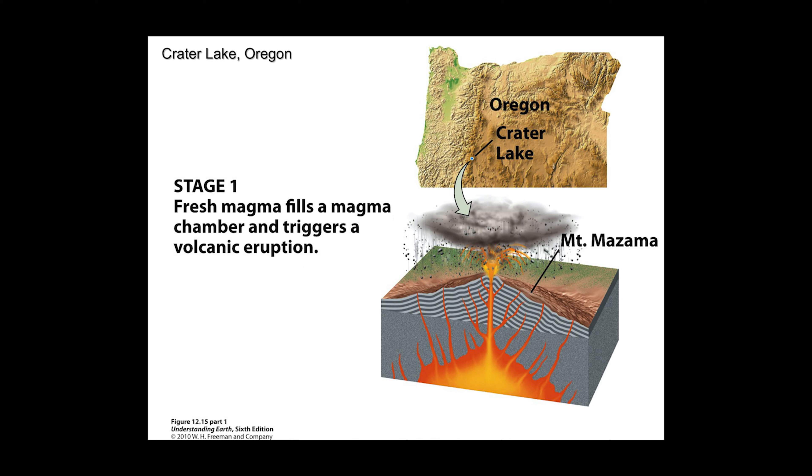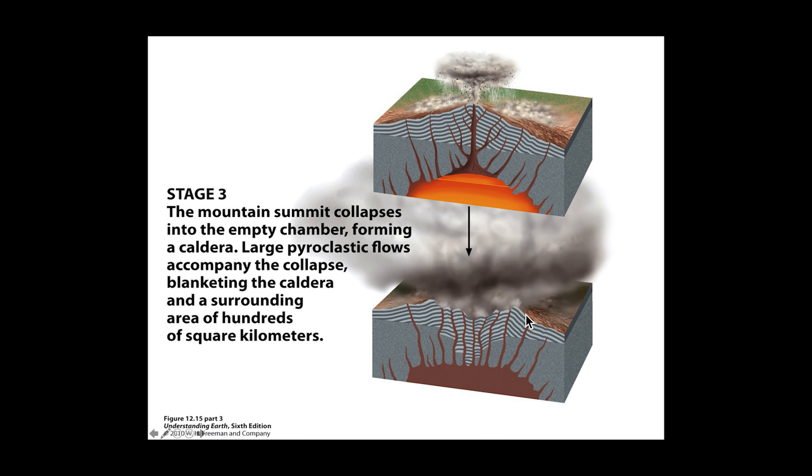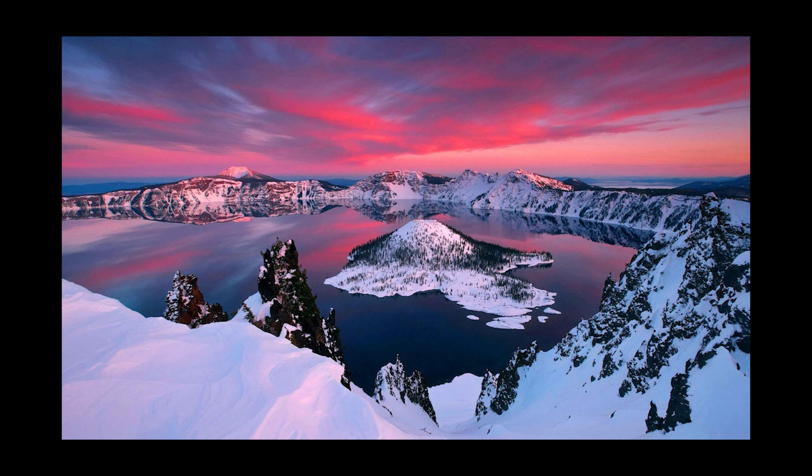Taking a closer look at how calderas form: Crater Lake is positioned in the Cascades and built up a volcano that most likely looked like Mount Rainier today. The magma chamber fills and triggers a very violent eruption. As the eruption continues and material is released, it vacates the magma chamber. Once the magma chamber is vacated, it no longer supports the overlying material, and that material collapses. Ultimately, if there's sufficient precipitation, the caldera fills with water, generating a picturesque lake like Crater Lake or Atitlán.